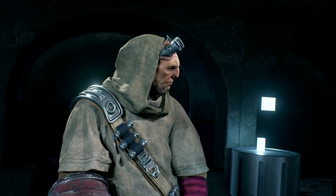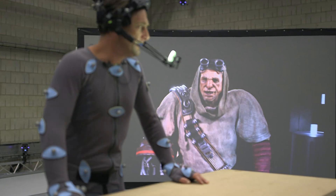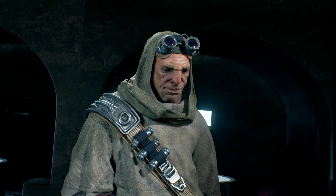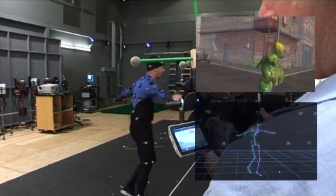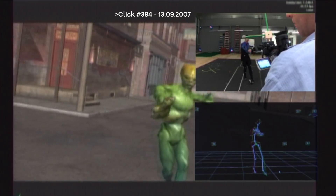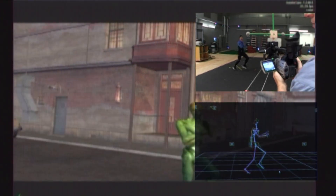Even the fact that Jalian here is being rendered in real time for the director to see during the performance is not in itself new. I remember back in, I think it was 2007, I went to ILM in San Francisco. I wore the ball suit and they turned me into a green alien, live, right there in the studio, and I was absolutely blown away by it.